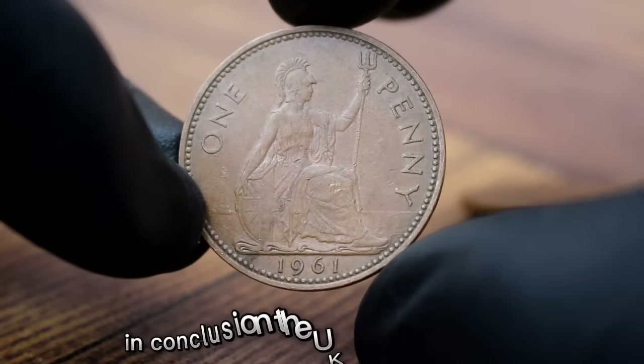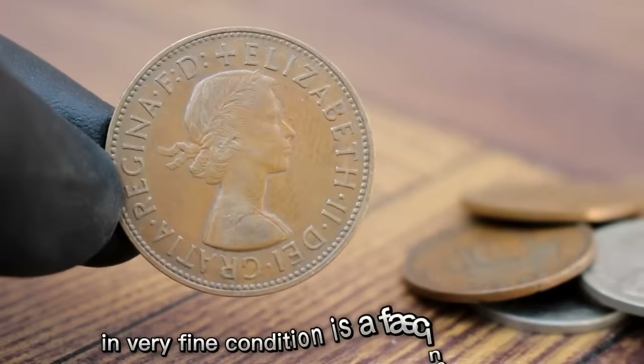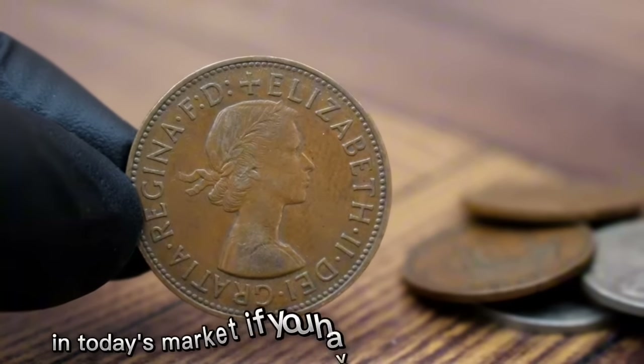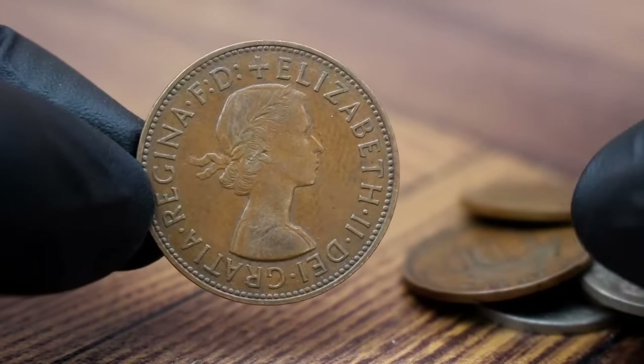Prices can fluctuate, so it's always best to check with a reputable coin dealer or online resource for the most up-to-date value. In conclusion, the UK one penny 1961 in very fine condition is a fascinating coin with historical significance and value. If you have one in your collection, be sure to take care of it.